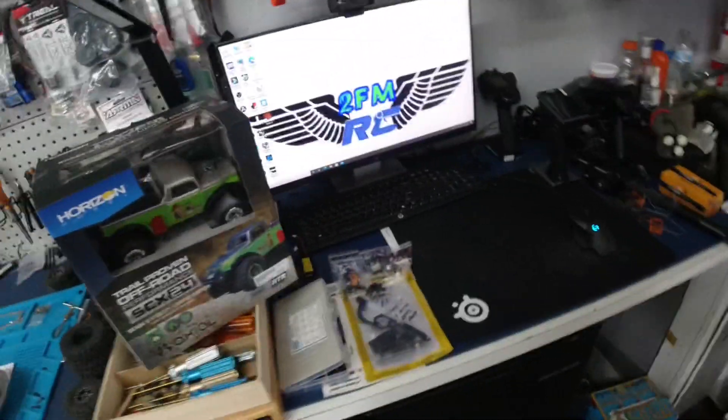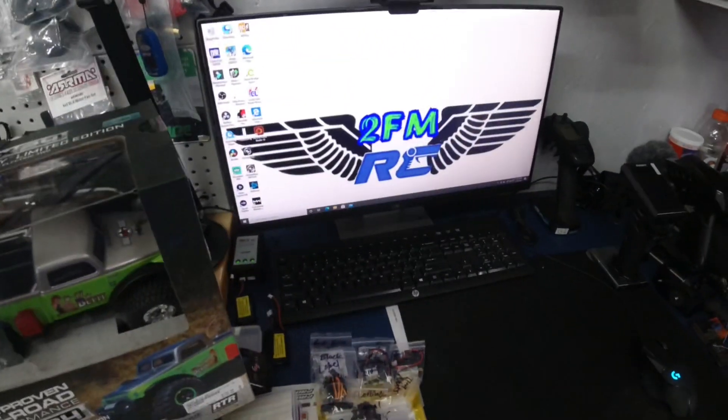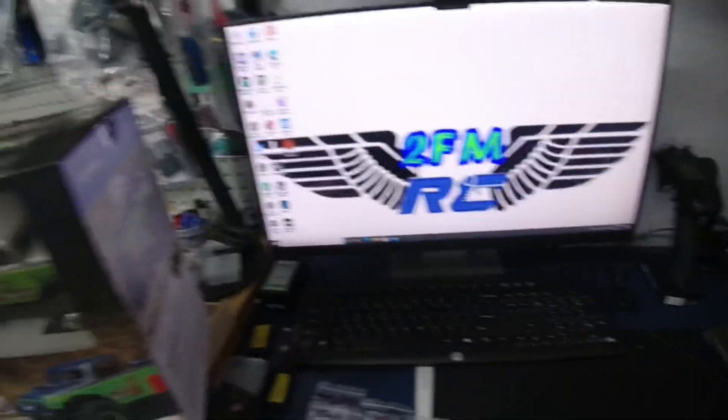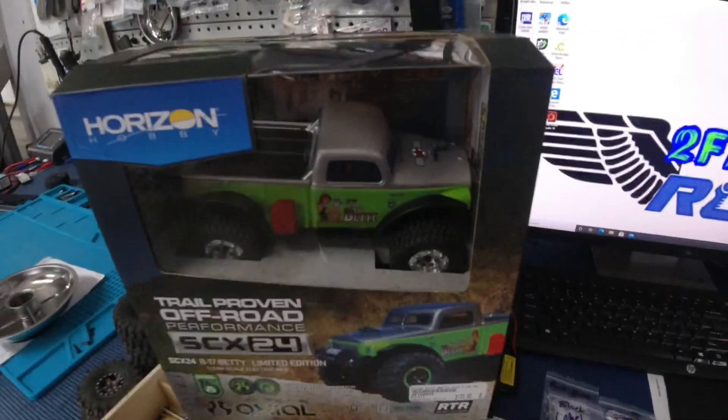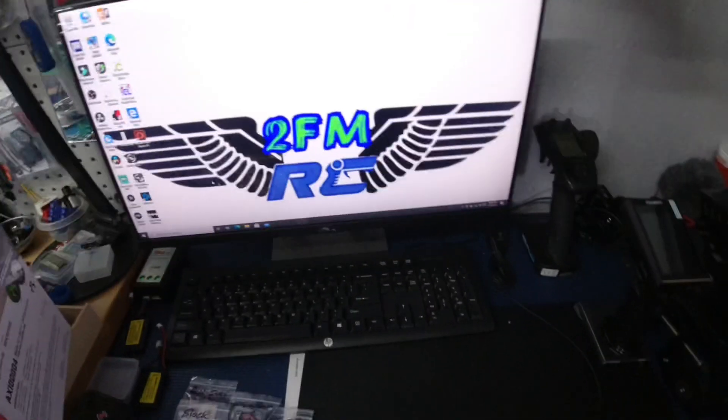What's up guys, Matt here coming at you again. It's time to do the Betty drawing. Got the Betty sitting here in front of me, got the computer getting ready to pull it up. She's sitting waiting for a new home, so we're gonna get right to it and give this thing away.